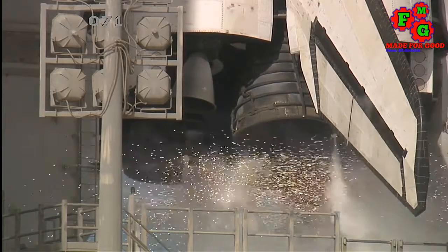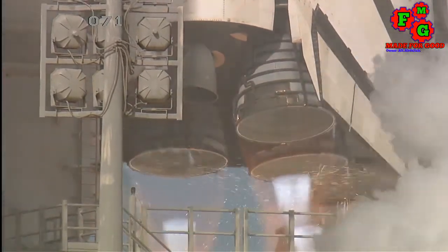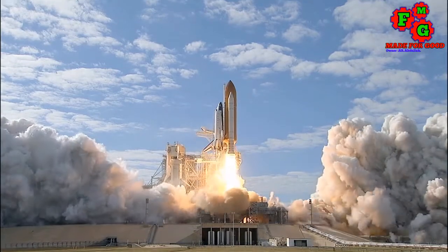T-minus 10, 9, 8, 7, 6, 5, 4, 3, 2, 1, 0, and liftoff of the Space Shuttle Atlantis.